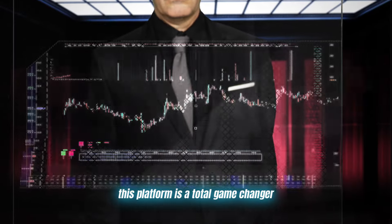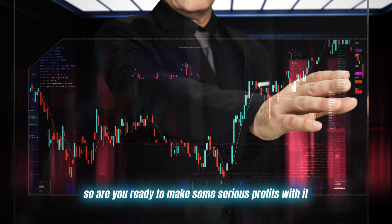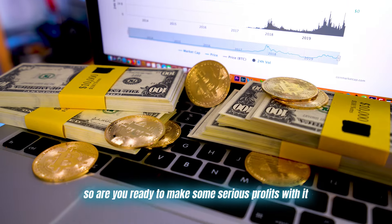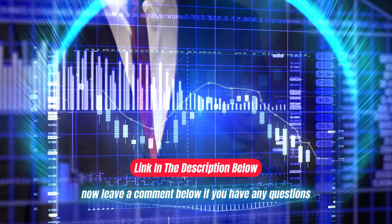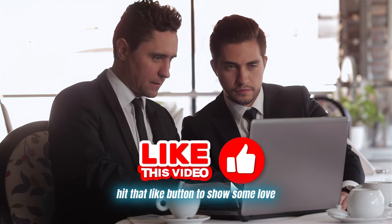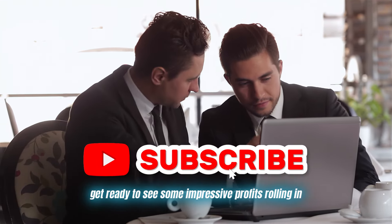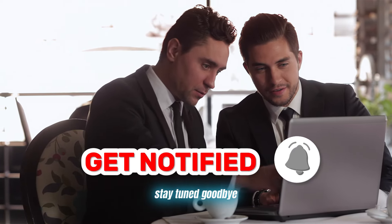This platform is a total game changer, whether you're a fresh crypto noob or a seasoned trading pro. So are you ready to make some serious profits with it? Click on the link in the description below and start trading now. Leave a comment below if you have any questions. Hit that like button to show some love and get ready to see some impressive profits rolling in. Thanks for watching and I'll see you in the next video. Stay tuned. Goodbye.